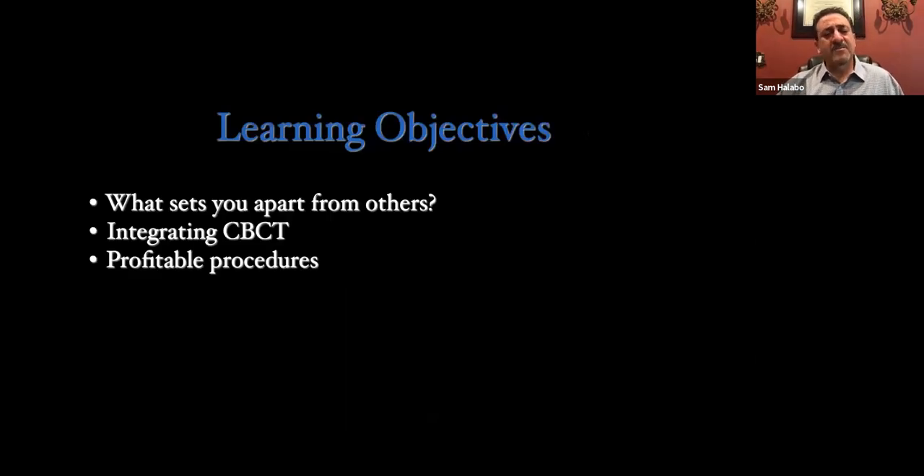Our learning objectives for today: what sets us apart from others. I'll discuss my office and why that's important — we do need to set ourselves apart from other practices, and I'm going to show you different things you may or may not want in your offices. I'll talk about integrating CBCT, whether you currently have the technology or are thinking about it. This will teach you about the technology itself. We'll also talk about some profitable procedures. I truly believe dentistry is a business, and I grew up in a family business, working since age 10.